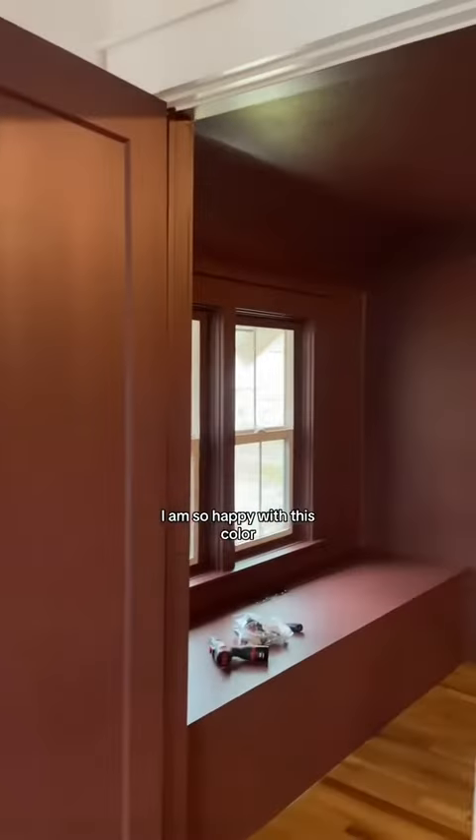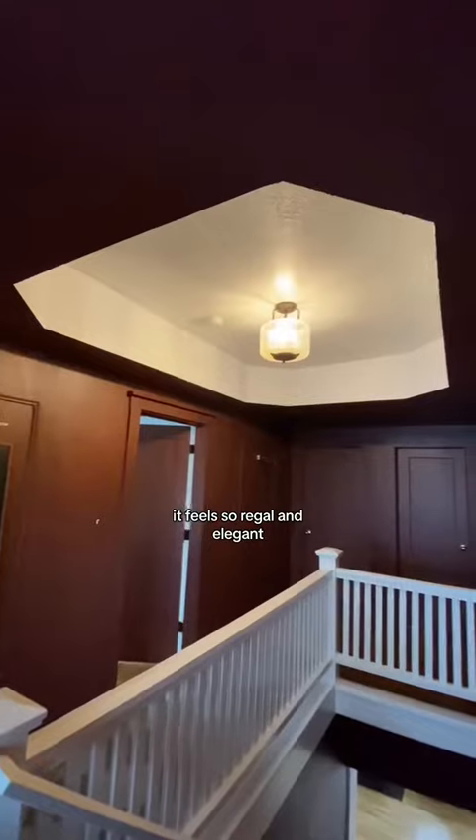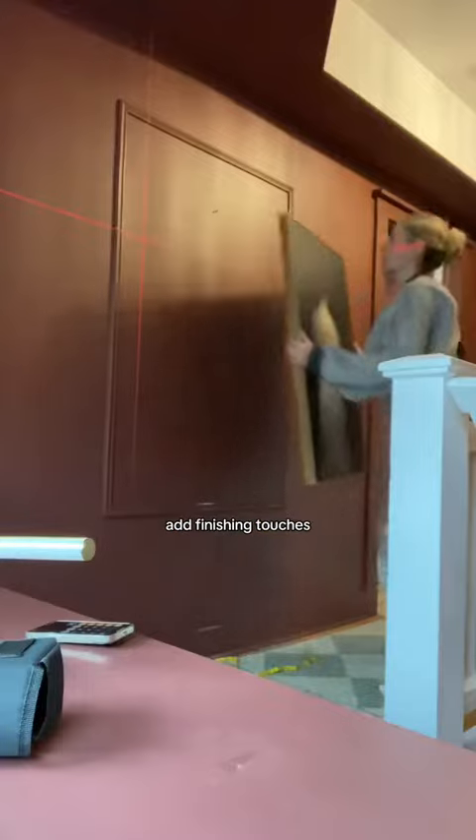I am so happy with this color. It feels so regal and elegant, but we still have a little more to do. Tomorrow we got to stock that bench, add finishing touches, and try to not get electrocuted — because it's going to be reveal day.